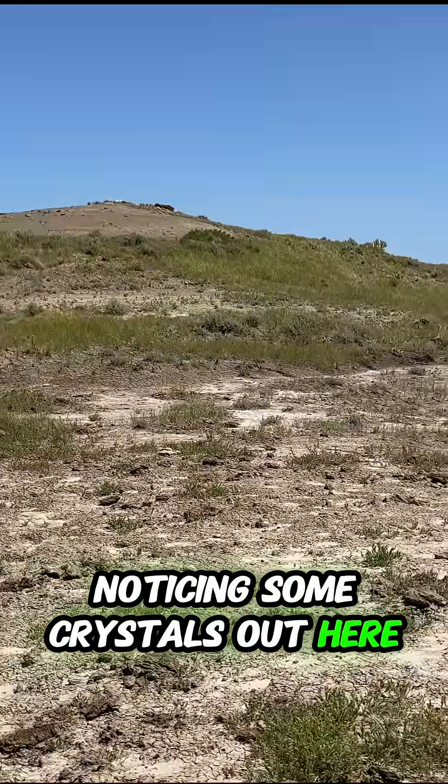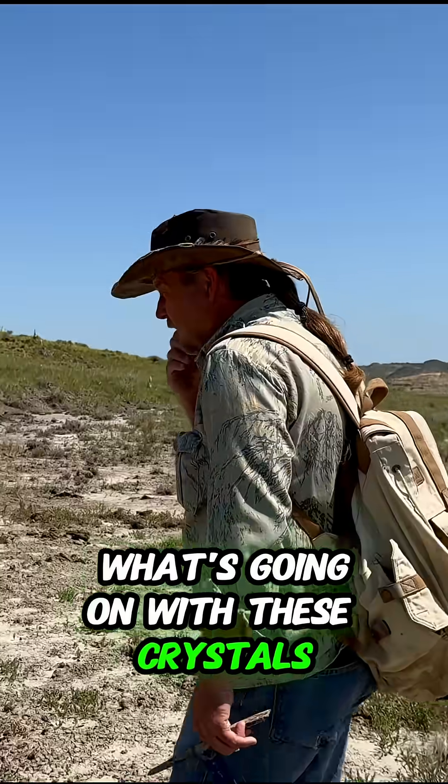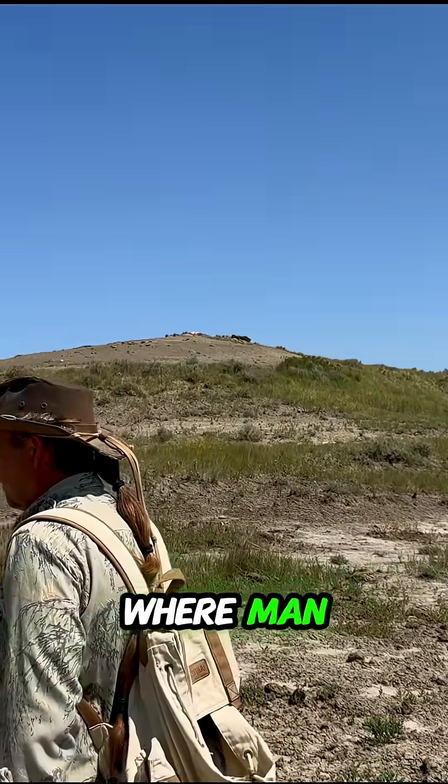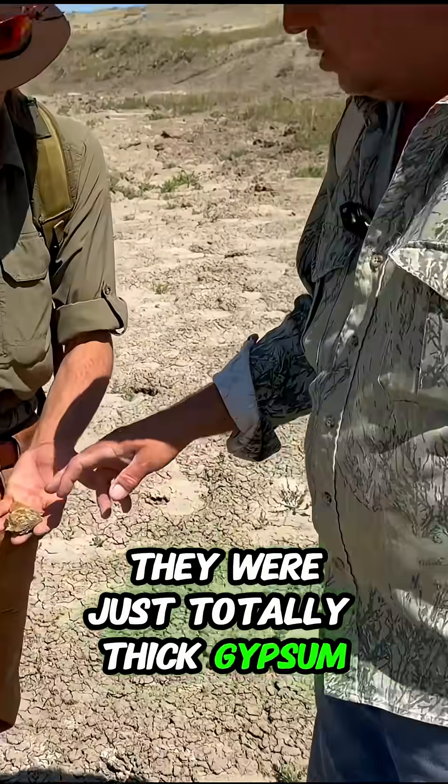Noticing some crystals out here. What's going on with these crystals? Let's see. It's probably gypsum. There were a couple of spots where they were just — gypsum or selenite.